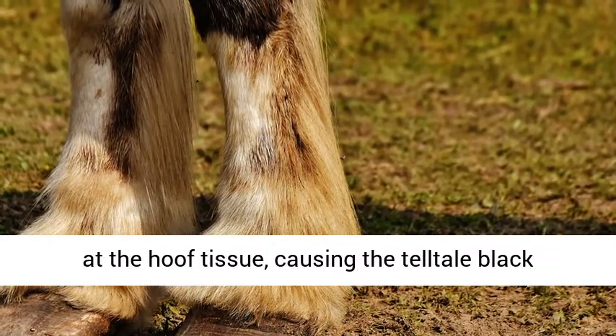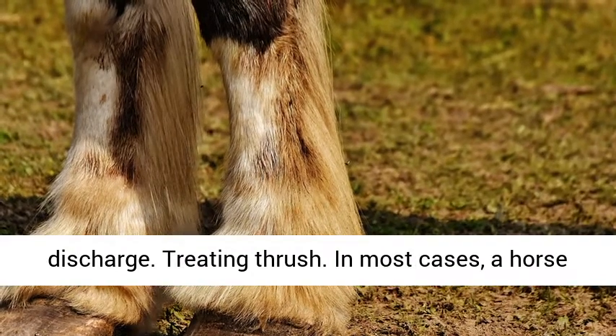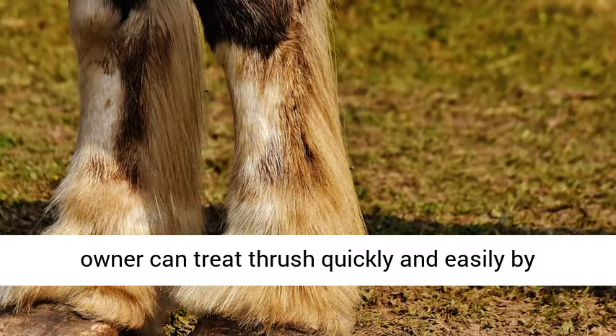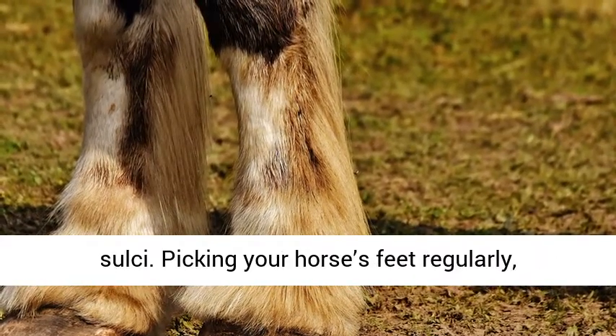The bacteria eat away at the hoof tissue, causing the tell-tale black discharge. Treating thrush: in most cases, a horse owner can treat thrush quickly and easily by applying a commercial thrush medication to the sulci.